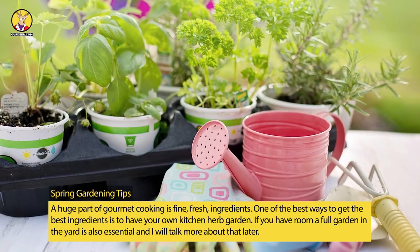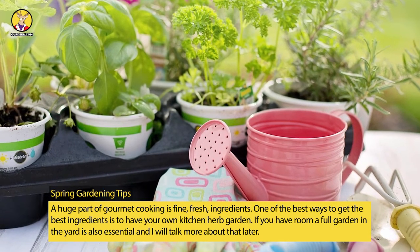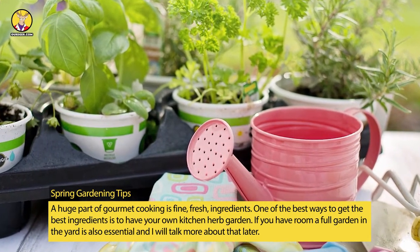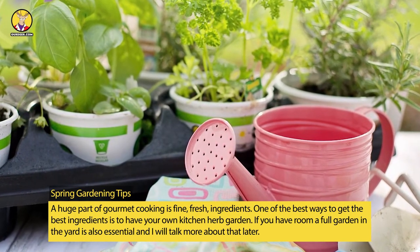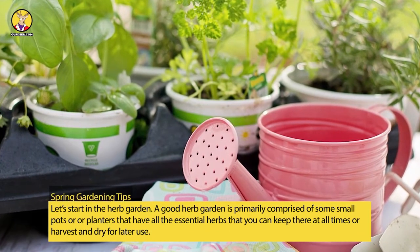A huge part of gourmet cooking is fine, fresh ingredients. One of the best ways to get the best ingredients is to have your own kitchen herb garden. If you have room, a full garden in the yard is also essential, and I will talk more about that later. Let's start in the herb garden.